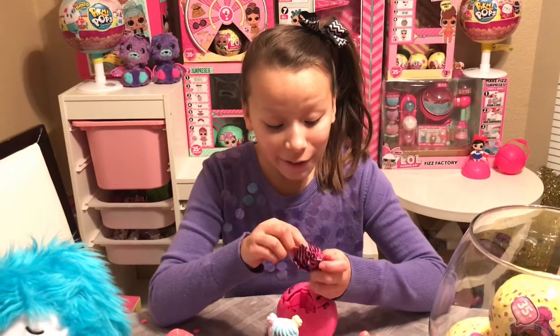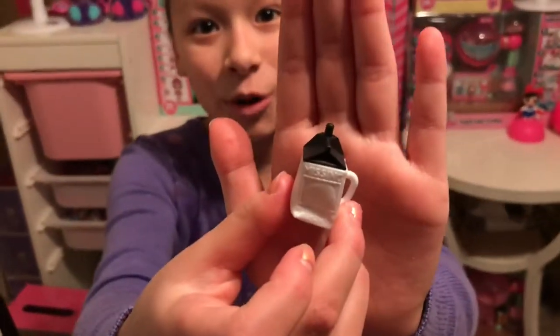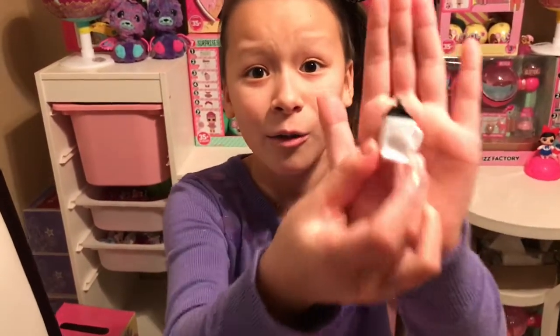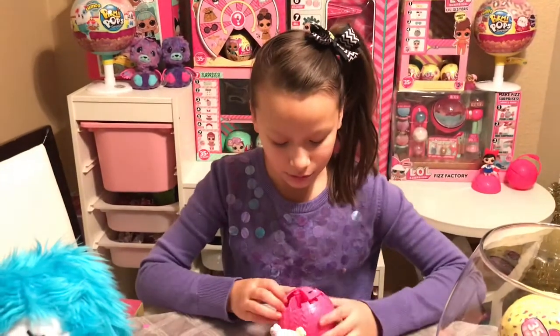Oh my goodness, look at this bottle — it looks like a milk carton, that's adorable! Look how much detail MGA put in it. It says 'Missing — have you seen meow?' Because you know how they put missing people on milk cartons, which is adorable, and it even has a little handle.